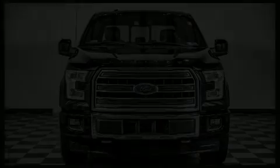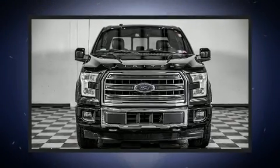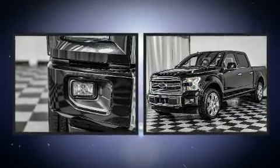Come test drive this 2017 Ford F-150. With less than 40,000 miles on the odometer, this truck refuses to compromise.